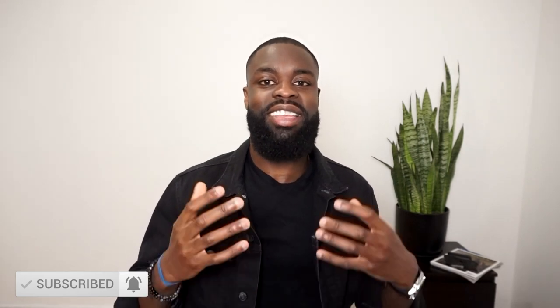Rami Malek is a G when it comes down to his style — I really enjoy it. If you guys want to see a style breakdown of any other public figures or celebrities, put it in the comment section down below and I'll make sure to do that. Also hit that subscribe button down below so you guys can get the latest content updates on the Arquette channel, and I'll see you guys very soon. Peace.